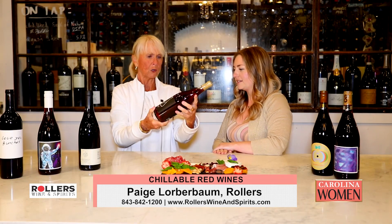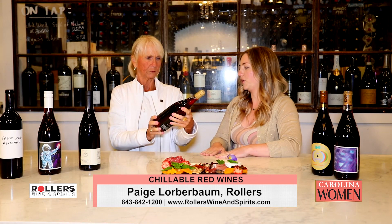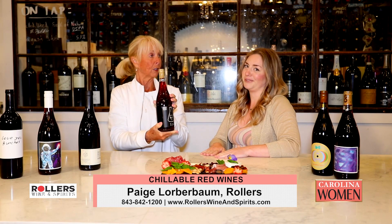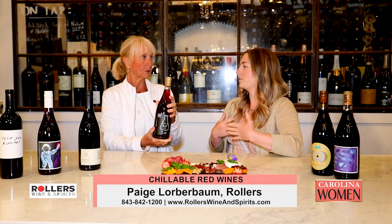You can tell just by the color of it — this is actually a Zinfandel, and if you know Zins, you usually can't see through a Zinfandel like this. These are literally chillable, chuggable, just summer go-tos.